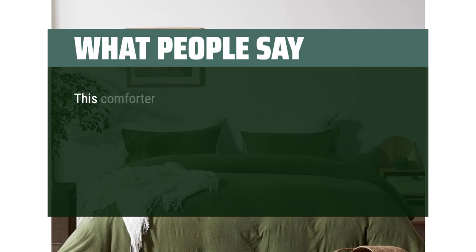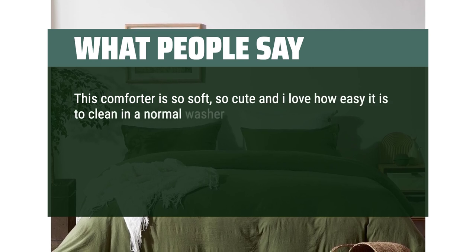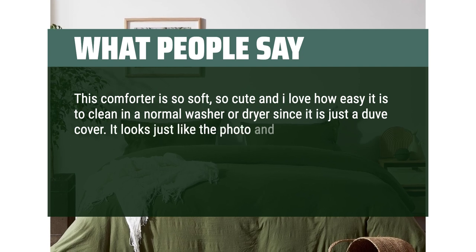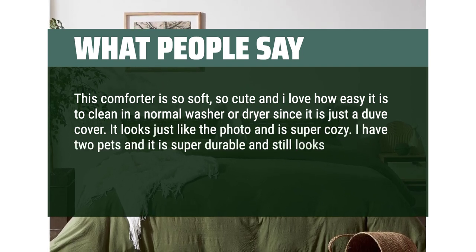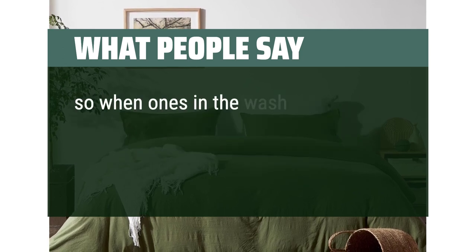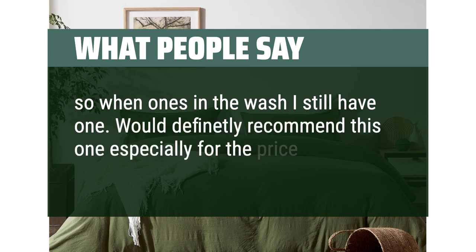What people say: This comforter cover is so soft and cute, and I love how easy it is to clean in a normal washer or dryer. It looks just like the photo and is super cozy. I have two pets and it is super durable, still looking great after 6 months of use. I bought a second one so when one's in the wash I still have one. Would definitely recommend this one, especially for the price.